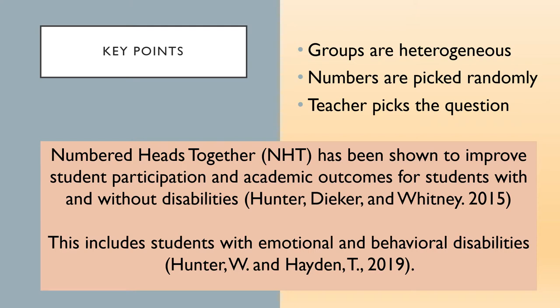Since Numbered Heads Together improves participation and academic outcomes for students with and without disabilities, including students with emotional and behavioral disabilities, NHT shows promise as a tier one strategy for multi-tiered systems of support.